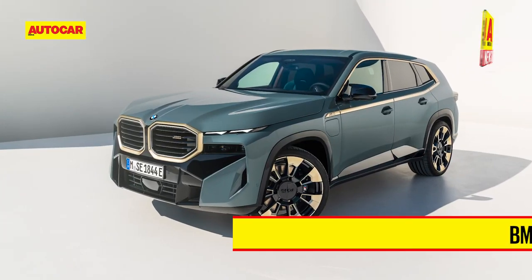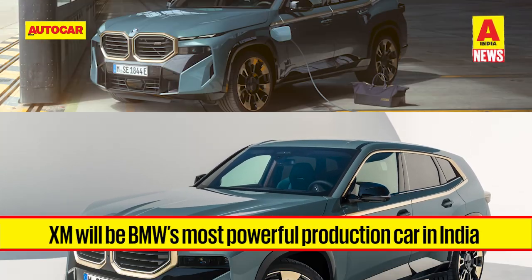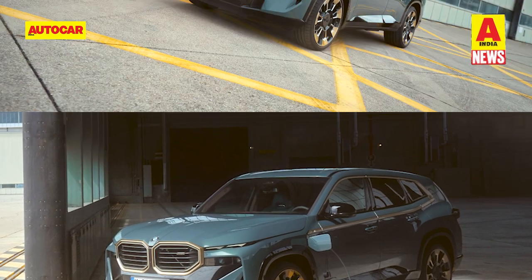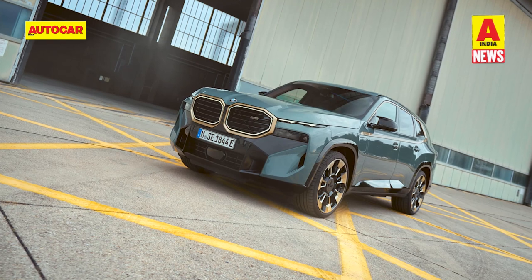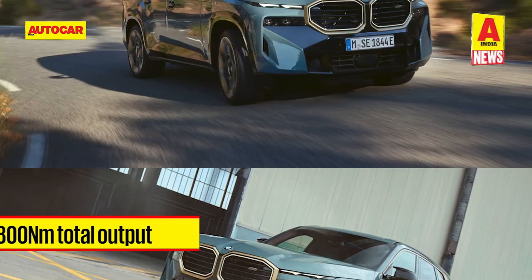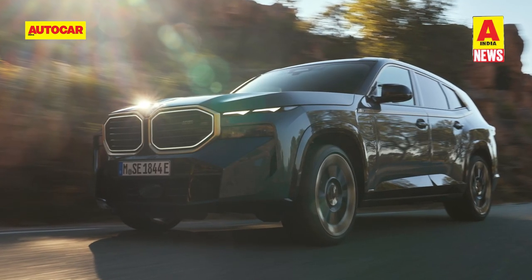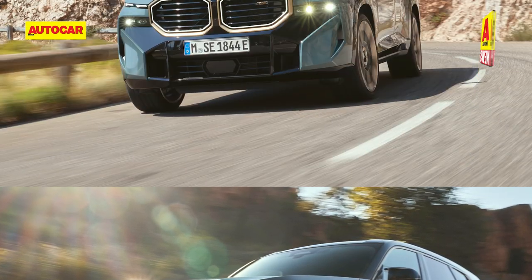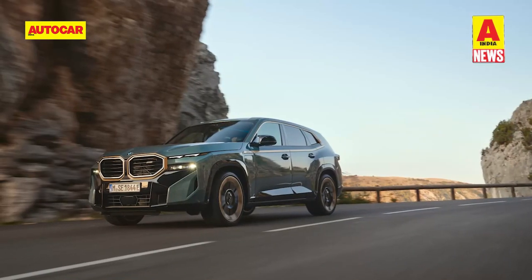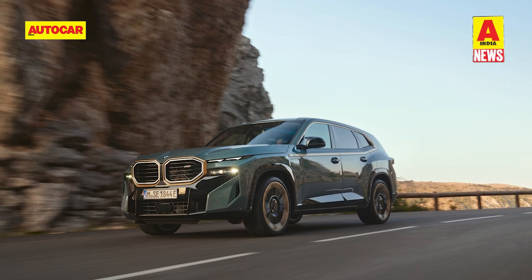Also unveiling in the second week of December is BMW's most powerful production car in India — the XM. Unveiled globally last month, the XM is the first M model with a plug-in hybrid powertrain. It combines a twin-turbo 483hp 4.4-litre V8 engine with mild hybrid tech. A single electric motor is bolted inside the eight-speed automatic gearbox, producing 194hp for a total power output of 653hp. Torque figures stand at 800Nm combined, and it can even be run in pure EV mode with a range of up to 80 kilometres.